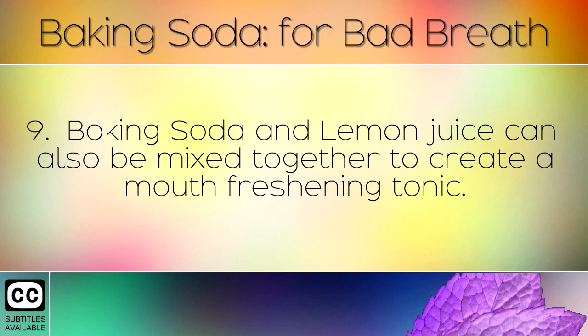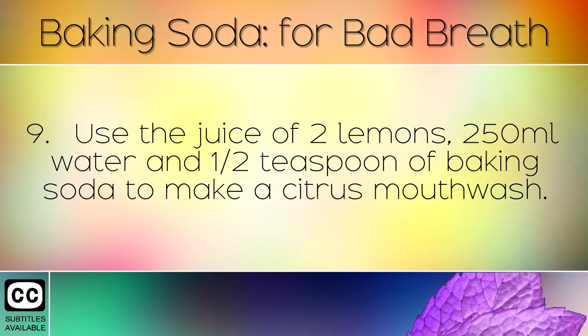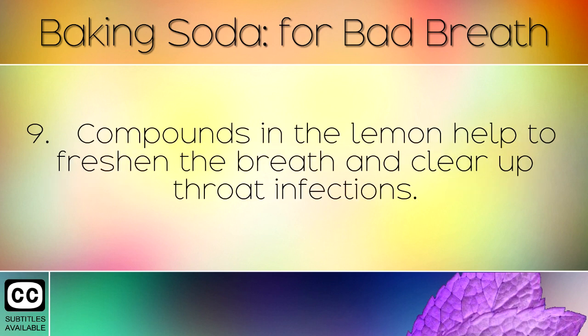Baking soda and lemon juice can also be mixed together to create a mouth freshening tonic. Use the juice of 2 lemons, 250ml of water and half a teaspoon of baking soda to make a citrus mouthwash. Compounds in the lemon help to freshen the breath and clear up throat infections.